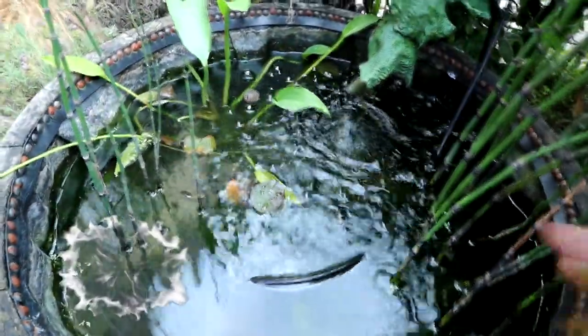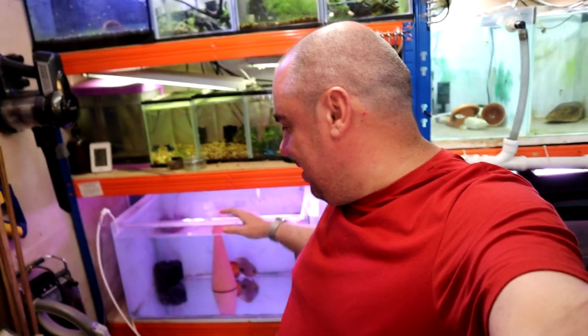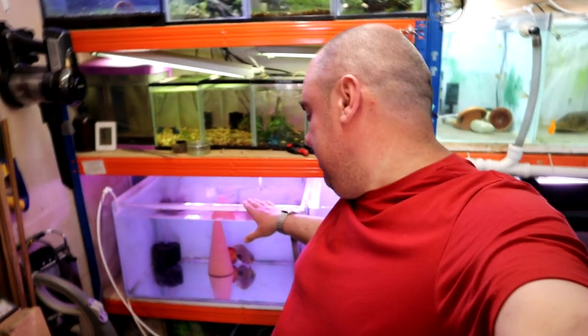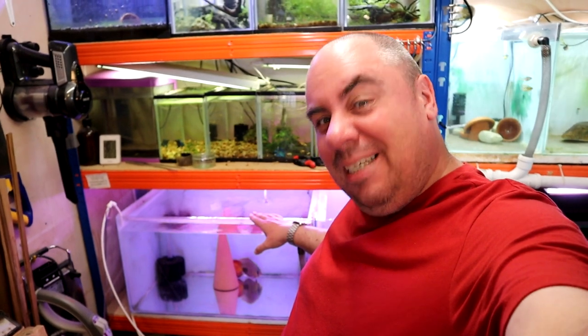So we move on into the fish room. Here we have the subject of today's video really — this is abject failure. This is what it looks like. You'll remember me talking about the breeding project with these two fish here, and I really just have to admit defeat now because it's just not happening, not getting anywhere near happening. I think I've tried just about everything.